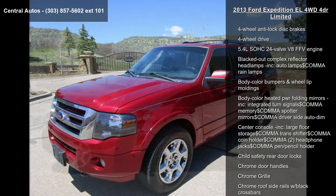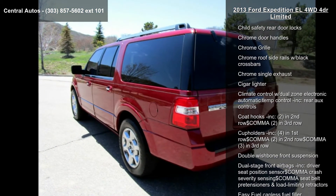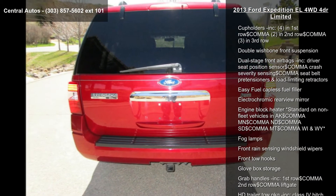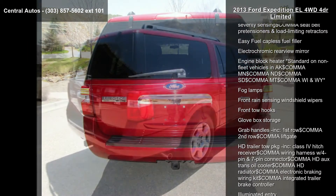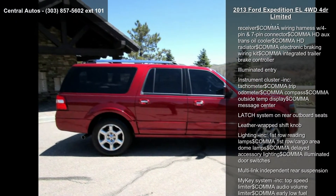Some of the top features included with this vehicle are cruise control, 3.73 axle ratio, 4-wheel anti-lock disc brakes, 4-wheel drive, 5.4L SOHC 24-valve V8 FFV engine, and blacked-out complex reflector headlamps.